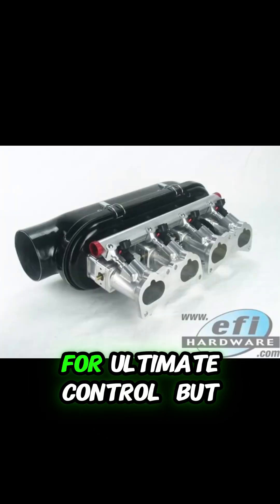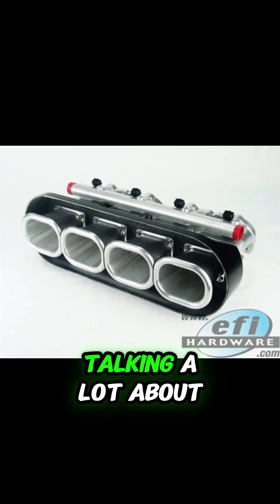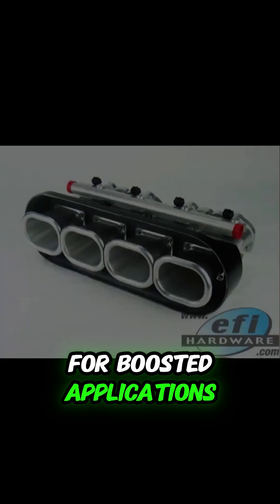Now that sounds pretty cool — dual injectors for ultimate control — but let's get back to reality for a second. We've been talking a lot about naturally aspirated engines. Are ITBs even a good fit for boosted applications?